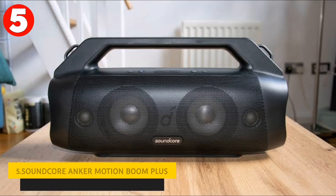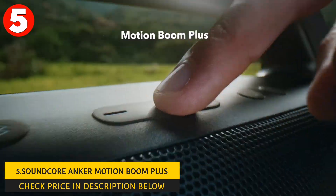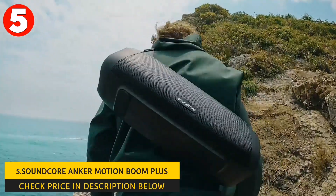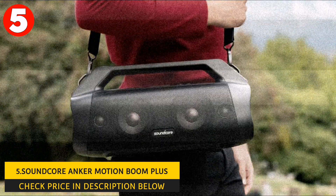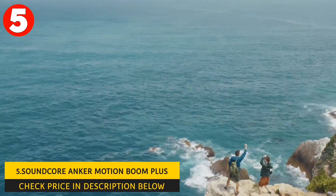Number 5: Soundcore Anker Motion Boom Plus. The fifth best Bluetooth speaker on our list is the Soundcore Anker Motion Boom Plus. It features Bluetooth 5.3 connectivity, which provides a stable connection up to 10 meters away. The speaker offers multiple connections that allow you to play your audio through Bluetooth and AUX simultaneously. It supports the AAC and SBC codecs, but not aptX.